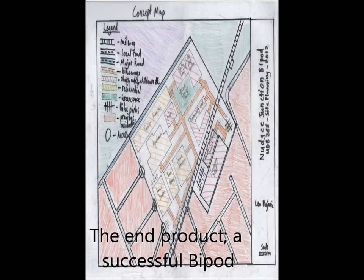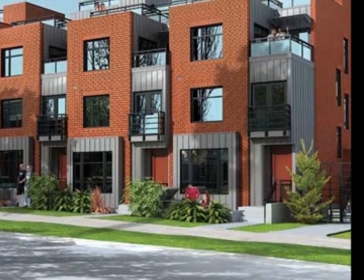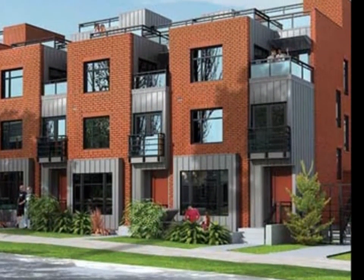Within the BIPOD will stand a rather large shopping centre with many specialists and typical stores. Connecting onto this centre will be a health and wellness centre. As both of these centres stand on the opposite side of the railway line, an overpass will be created for bikes and pedestrians to use to gain access to all of these features.